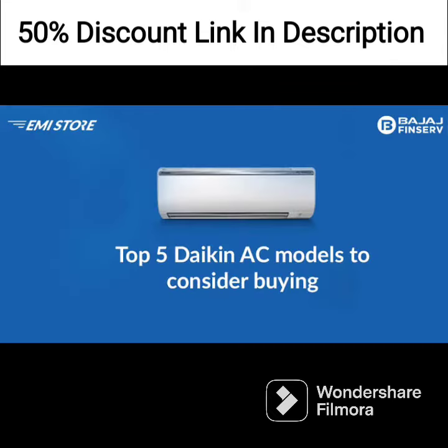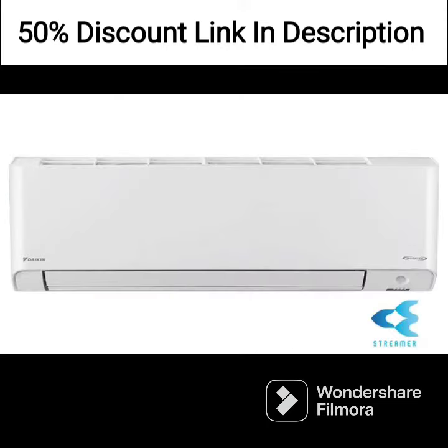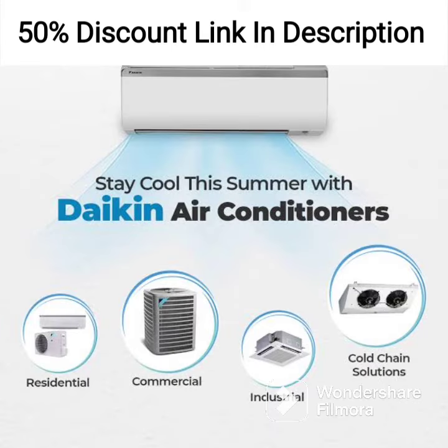The Daikin 1.5-ton 3-star Dust Filter Window AC also has various modes such as sleep mode, timer mode, and fan mode, which can be used to customize the cooling experience. It also comes with an auto-restart feature that helps to restart the AC automatically after a power cut, ensuring that you always have a cool room to come back to.